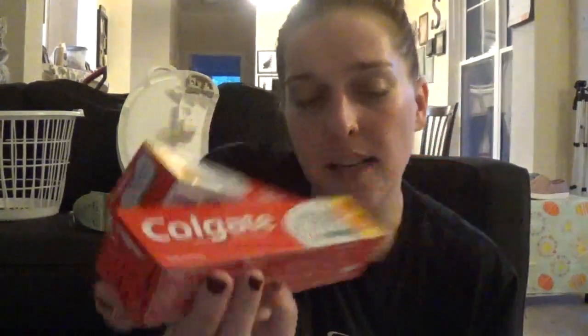First thing I picked up was two of the Colgate toothpaste. These were a dollar a piece and then I had a dollar off two insert coupon, so I was able to get both of them for a dollar, or just 50 cents each, which I thought was a really great deal.